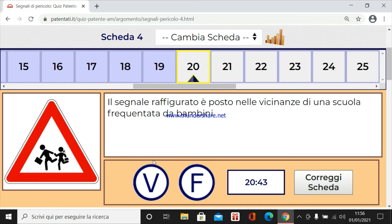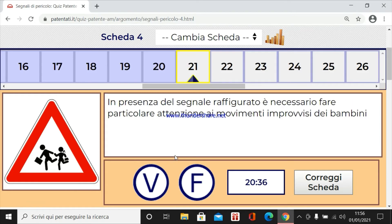Il segnale raffigurato è posto nelle vicinanze di una scuola frequentata da bambini. Certo. Quindi è vero. In presenza del segnale raffigurato è necessario fare particolare attenzione ai movimenti improvvisi dei bambini. Vero.